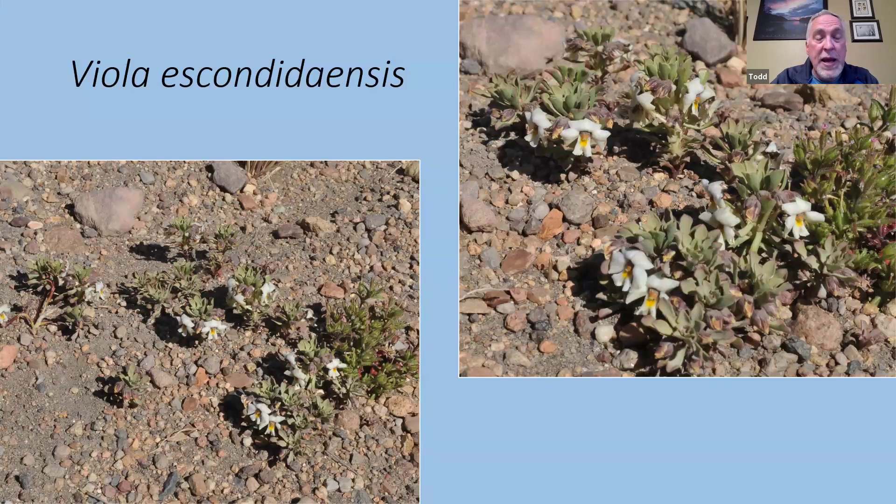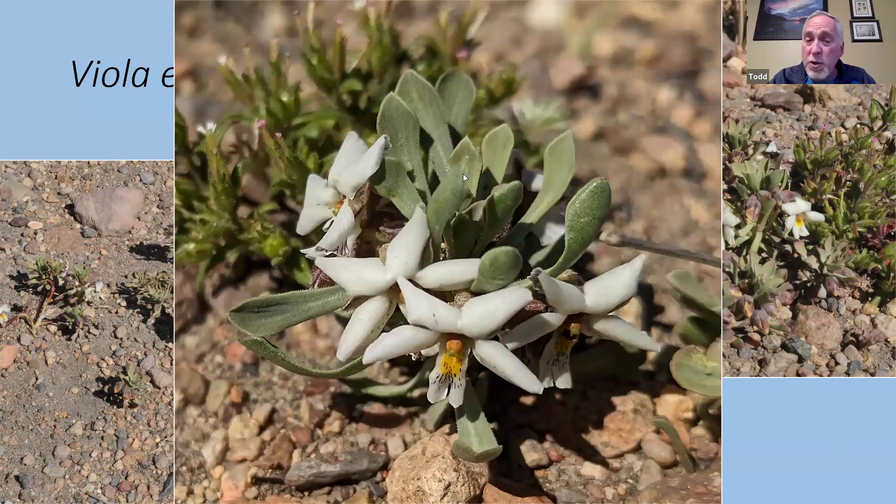We saw another violet heading out onto the steppe — this one almost a link between a Rossulite violet and a more regular violet. The foliage is like a Rossulite violet in that it does produce a rosette, but a much looser association of foliage compared to most Rossulites, which are more like a very dense hen-and-chick. The flowers were a little bit larger for the most part. The foliage was quite stiff — a good adaptation for drought — and the flowers formed a sort of ring around the plant.